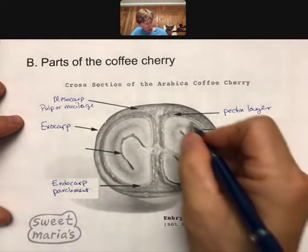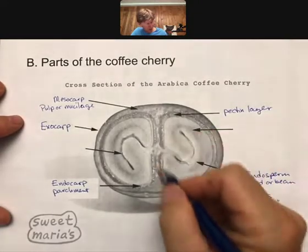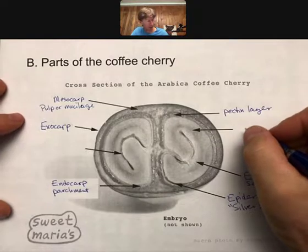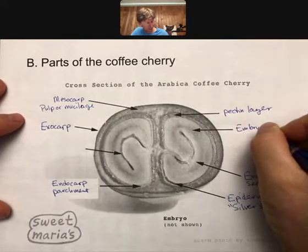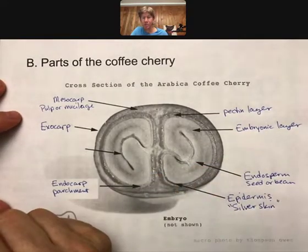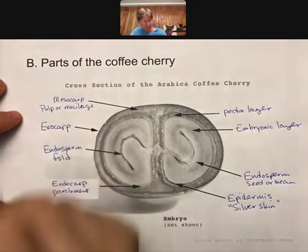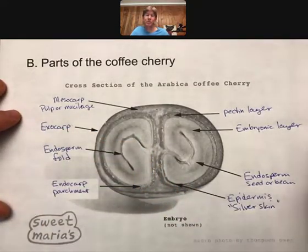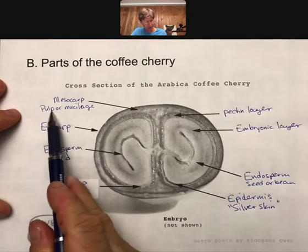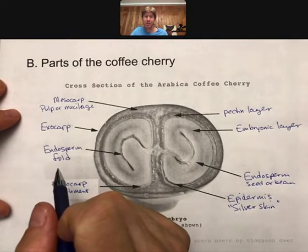Keep going in and we've got the endosperm, which is really this whole seed or bean — it's pointing to the middle here but it's really the whole thing. That endosperm includes the embryonic layer, and here is the endosperm fold. These are the formal names — they are definitely in the homework questions and can be on your midterm. In other videos you'll hear less about the mesocarp and more about the pulp or mucilage that you'll be stripping using the different processing methods.